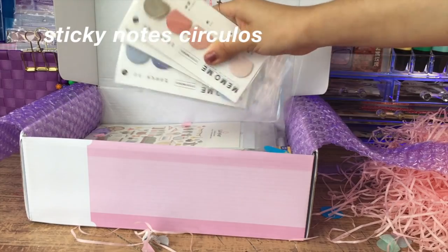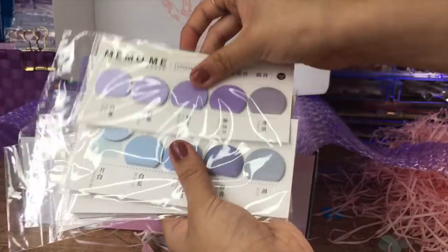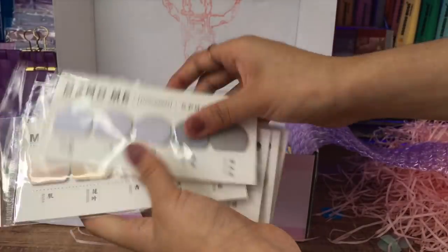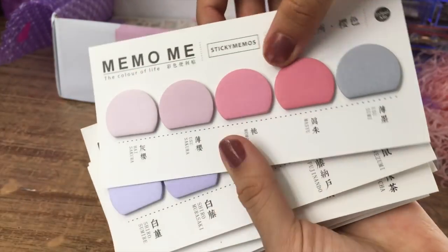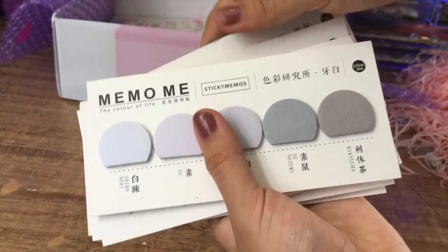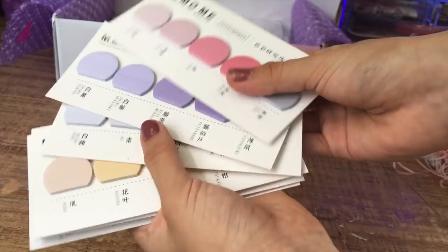La siguiente cosa son estos sticky notes de círculos. Yo tengo una versión casera, pero los utilizo demasiado. Cuando se me terminaron me daba flojera estar recortando otra vez porque recorto muy chueco. Entonces pues los pedí de una vez. Me gustaron porque como tienen pegamento los puedo usar para separadores en los libros.